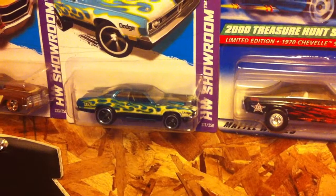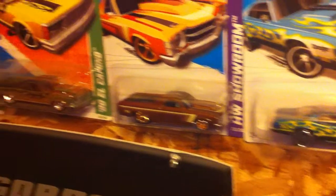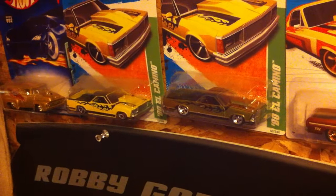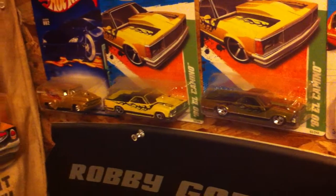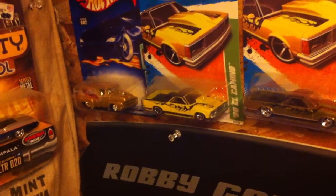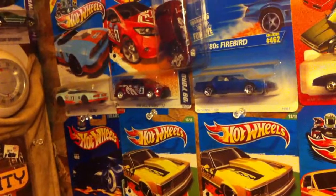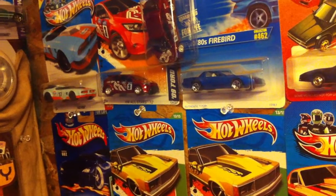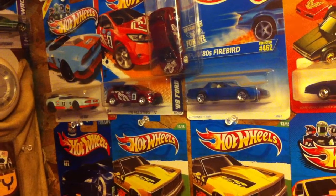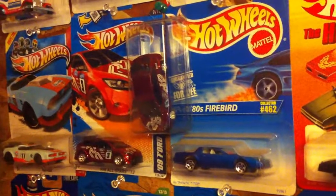We got the Super Demon, Super El Camino, another Super El Camino, then we got the regular T-Hunt El Camino. And then I believe it's like an '01 — a '56 Ford Panel. Got a little Fast Fish in the corner.